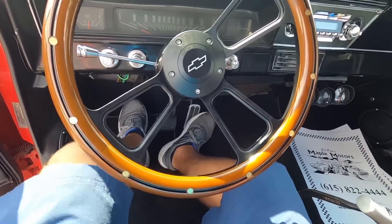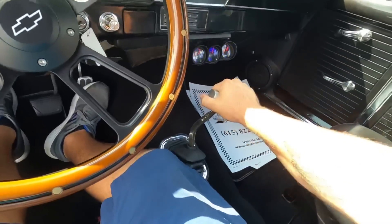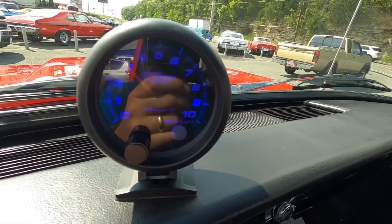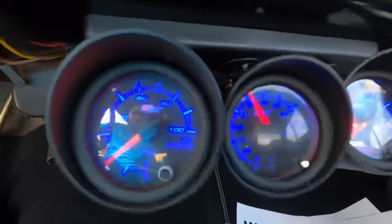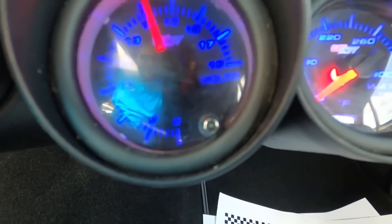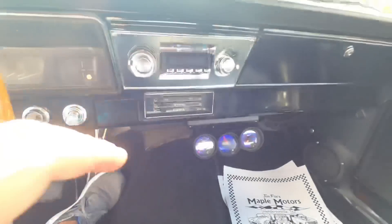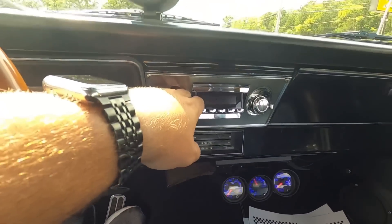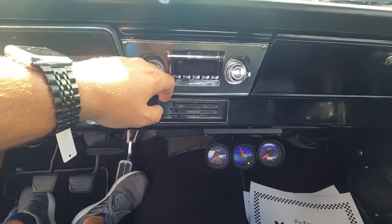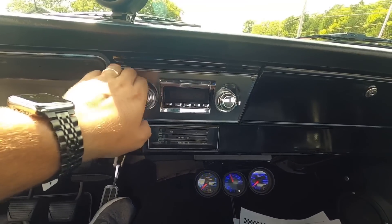This one has got a heavy clutch, very heavy. She is cold at the moment. The tach and oil pressure are working, full pressure here, engine temperature is now coming up. Radio is a retro sound digital — let's see if we got anything. Whoa, that'll give you a heart attack! All right, here we go.